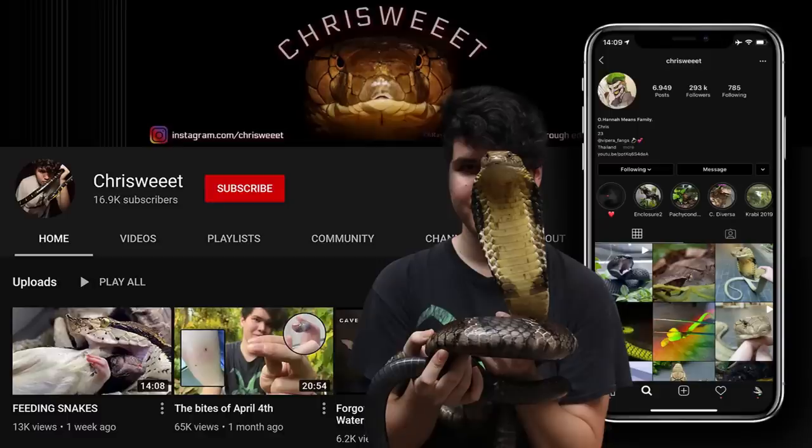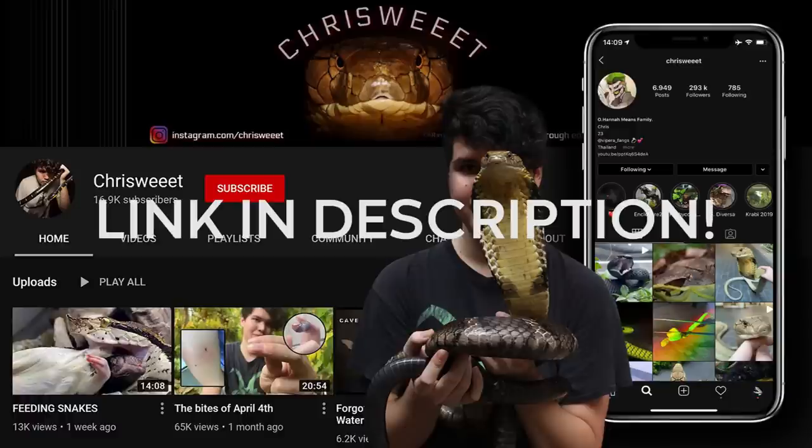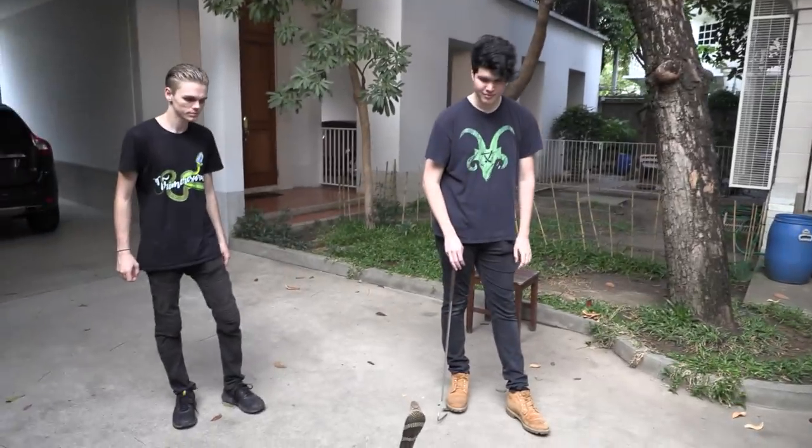Before we get started, make sure you guys head on over to Chris's channel, where you'll find more videos with these king cobras and other amazing snakes.